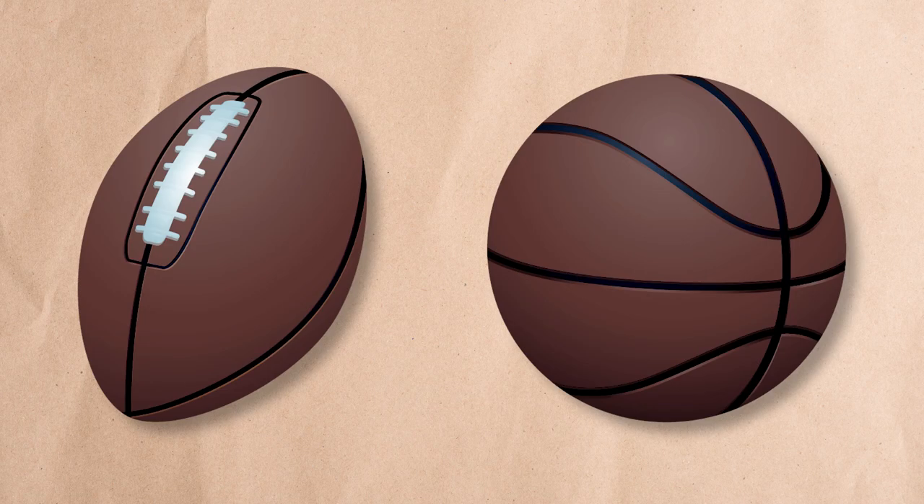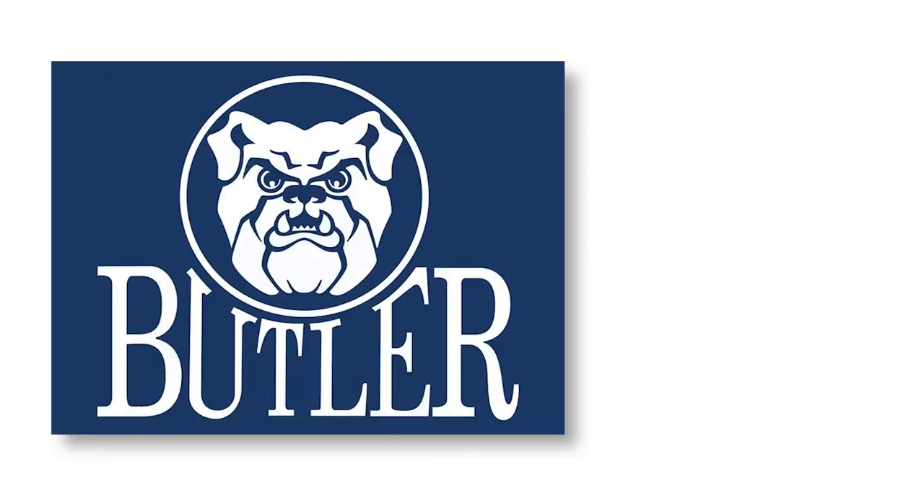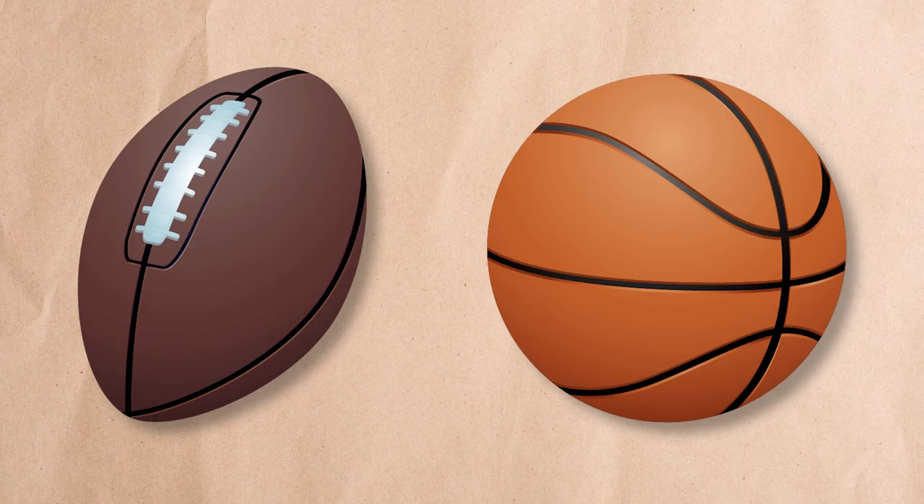Since they were both initially made out of leather, basketballs and footballs were the same color. But according to NBA.com, it was Tony Hinkle — the legendary coach at Indiana's Butler University — who convinced the Spalding Corporation to start dyeing the balls orange in the late 1950s. The shade of orange increases depending on how amateurish the players are: an NBA ball is still mostly brown, while college balls are a bit brighter, and a real cheapo ball from Walmart is an obnoxious neon shade.